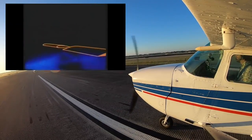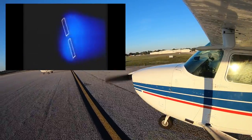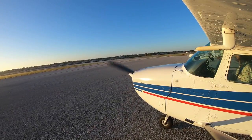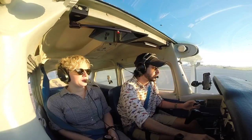A propeller is basically a spinning wing, and this morning had 100% humidity with the temperature and dew point both being 23 degrees Celsius. So basically, that means I got some really awesome footage of propeller vortices on takeoff.